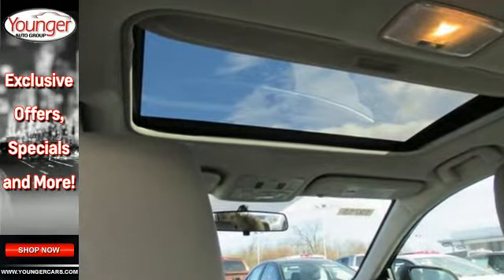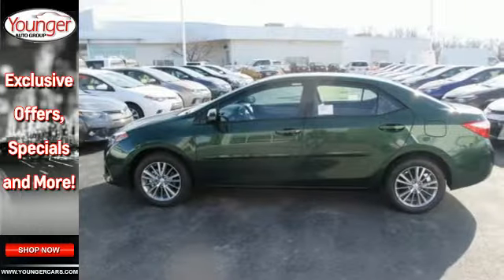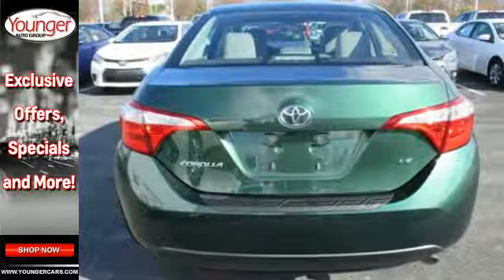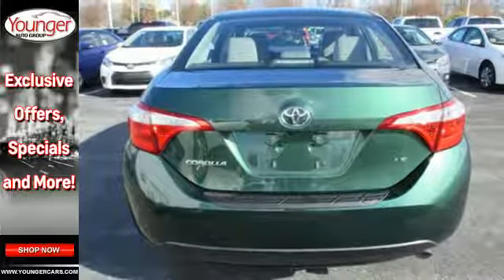You'll also love the reassurance Toyota's Star Safety System provides, which includes anti-lock brakes, enhanced vehicle stability control, smart stop technology, and eight standard airbags.